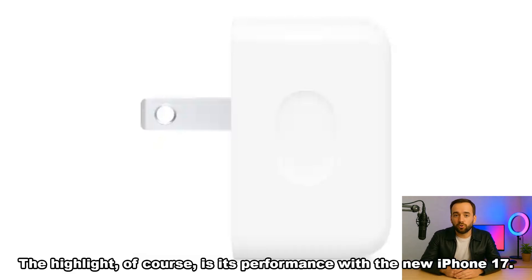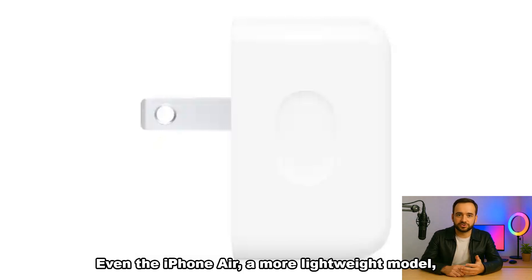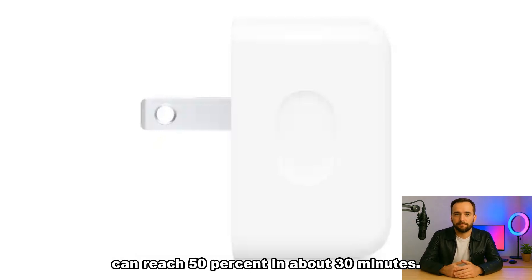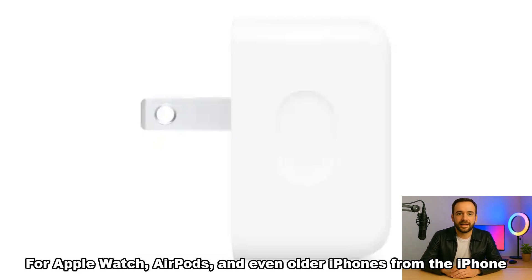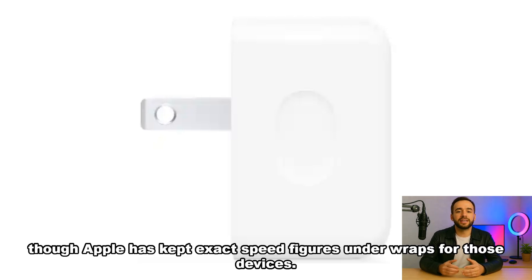The highlight, of course, is its performance with the new iPhone 17. Apple claims the adapter can push the device to 50% battery in just 20 minutes. Even the iPhone Air, a more lightweight model, can reach 50% in about 30 minutes. For Apple Watch, AirPods, and even older iPhones from the iPhone 15 series onward, the charger adapts seamlessly, though Apple has kept exact speed figures under wraps for those devices.